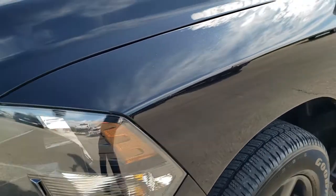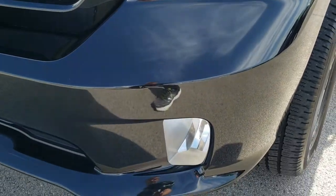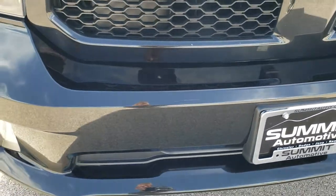Didn't see any dents or dings on the front fender. Has the blacked out headlight bezels, the painted bumpers, the factory fog lights — of course all part of that Express package.